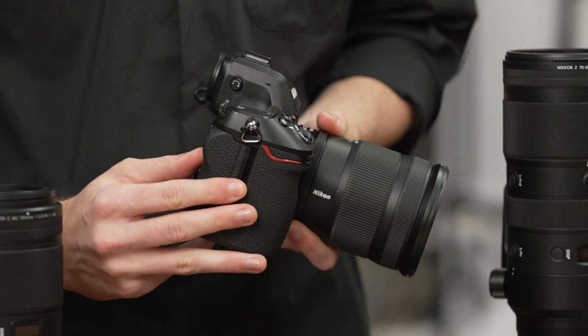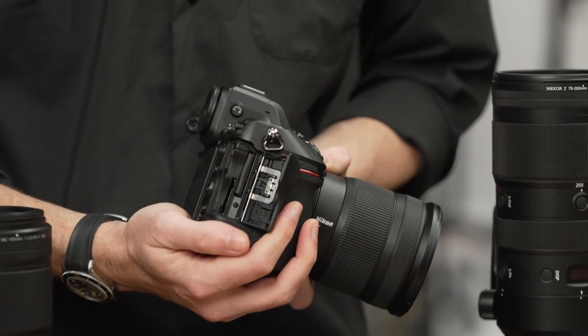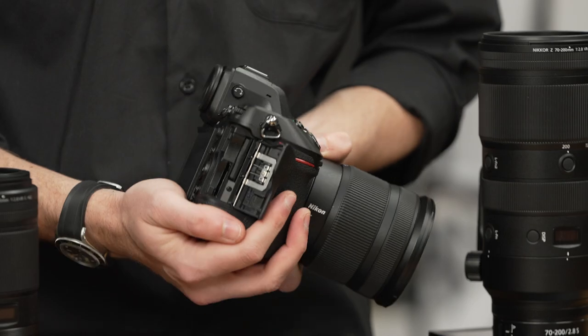Dual memory card slots can be found on this camera, so managing the larger files that the high resolution provides is that bit simpler.